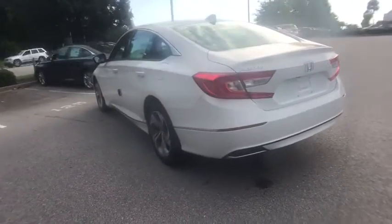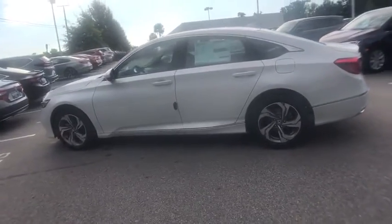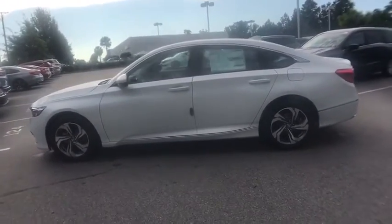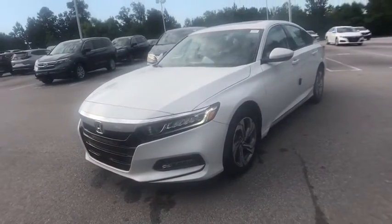Traction control, dual airbags, alloy wheels, power steering, four-wheel disc brakes, eight speakers, rear window defroster, security system, power windows, trip computer, electronic stability control.